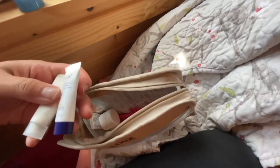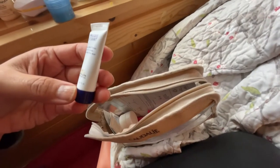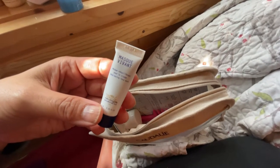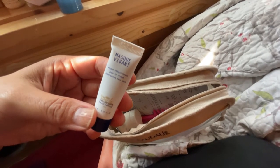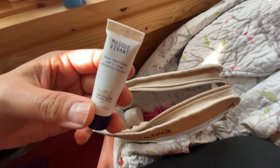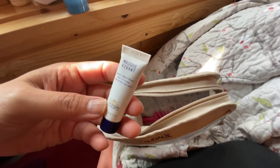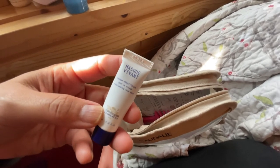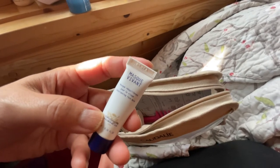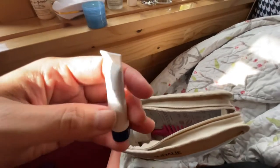I have a sample of the Masque Vivant by Biologique Recherche — probably one of their most popular masks. I believe it has some sort of yeast as an active ingredient. It's the color of chocolate, smells like banana bread, and is supposed to balance and help with acne. I'm still on the fence about it — I think it helps with future congestion, but it's such a thick paste that I only use it right before a shower. I might put it on before showering during this trip.